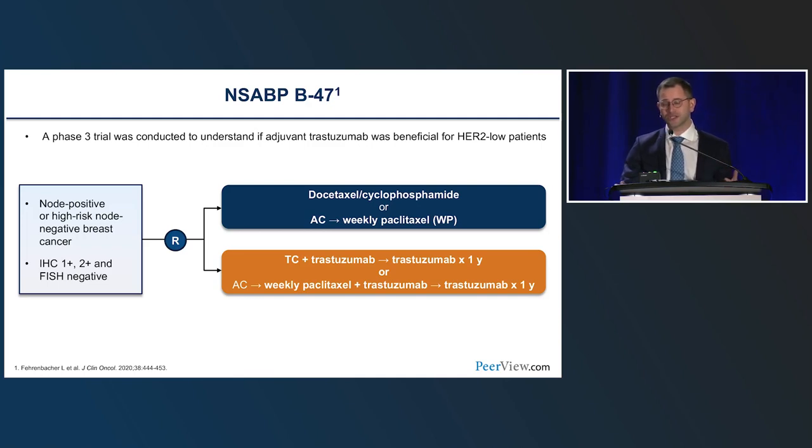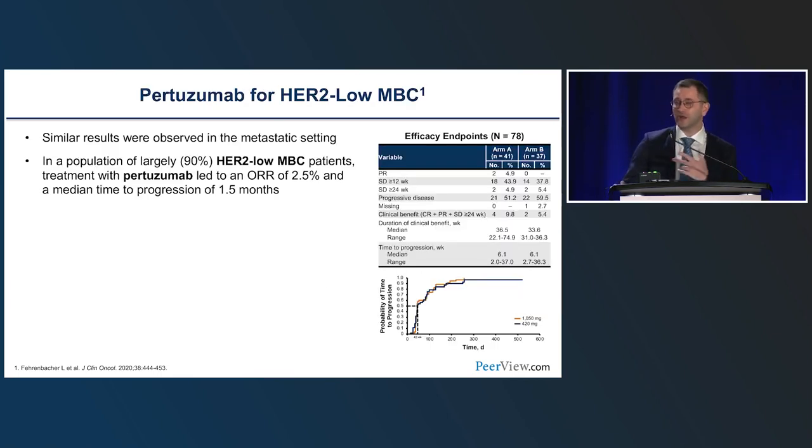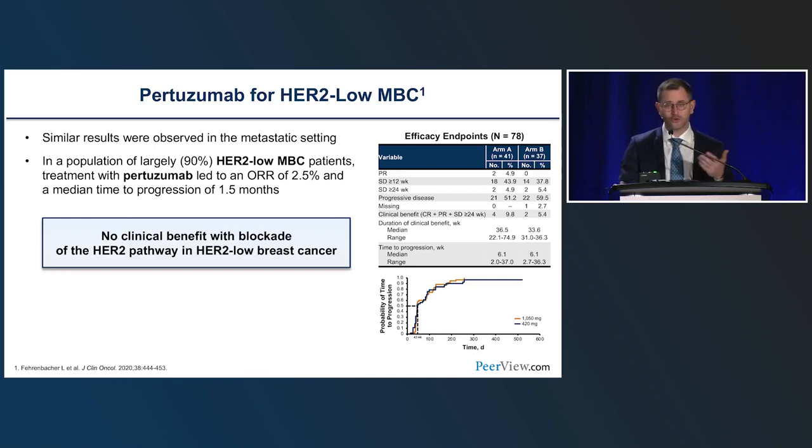The largest trial to ask this question was NSABP B-47, a phase three adjuvant trial testing the benefit of adjuvant trastuzumab added to standard chemotherapy for patients with node-positive or high-risk node-negative breast cancer with what we now call HER2-low disease — IHC 1+ or 2+, FISH-negative. The addition of trastuzumab to chemotherapy led to no benefit in invasive disease-free survival or overall survival. Similarly, pertuzumab tested in HER2-low or HER2-negative metastatic breast cancer led to an objective response rate of only 2% and progression-free survival of 1.5 months — HER2-blockade in non-amplified breast cancer simply doesn't work.